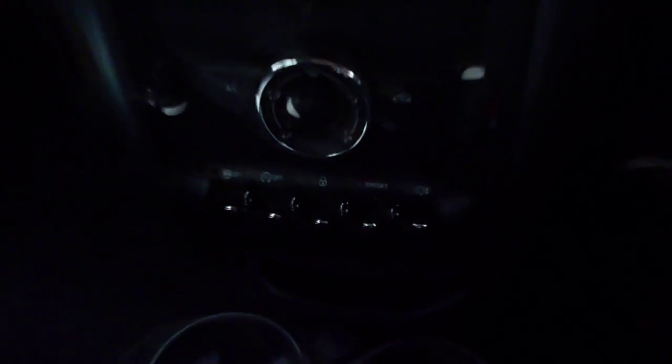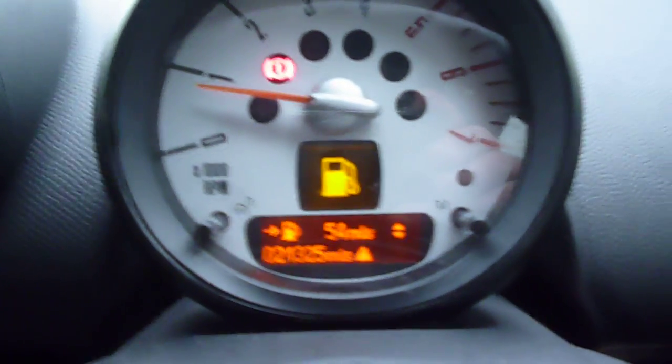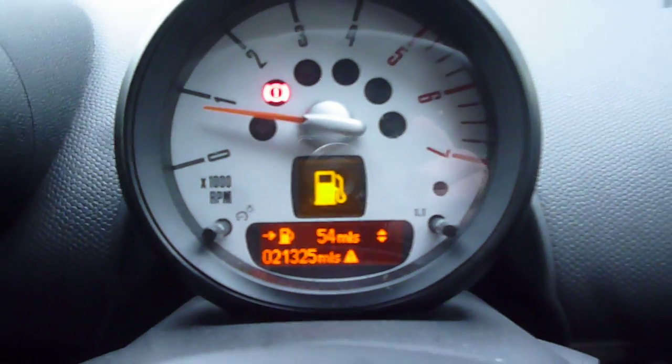Air conditioning, manual gearbox. Exact mileage is 21,325 and there are no warning lights present.